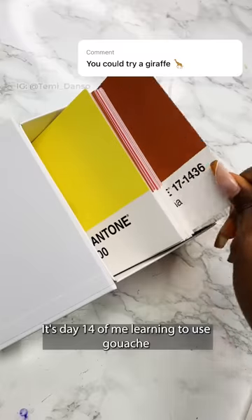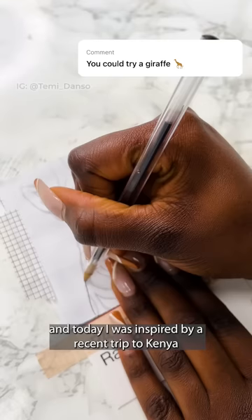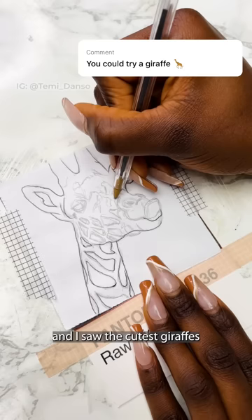It's day 14 of me learning to use gouache by painting every day for 30 days. Today I was inspired by a recent trip to Kenya where I went on a safari in Nairobi and I saw the cutest giraffes.